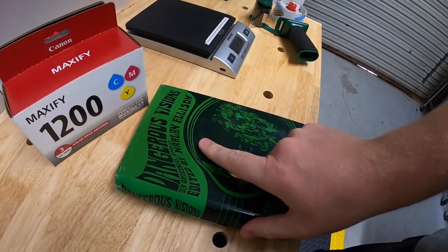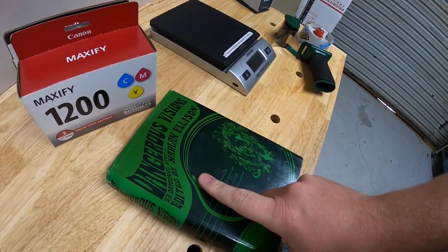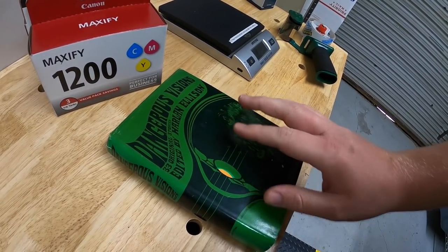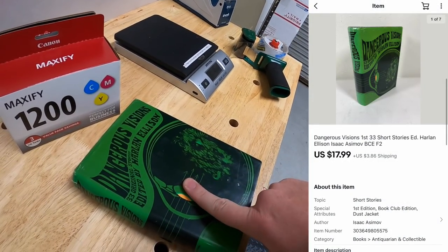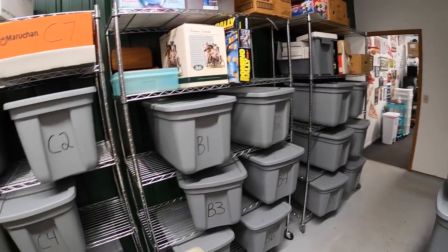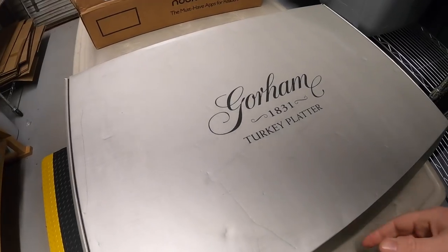Next is F2 — this is a Harlan Ellison book, And Dangerous Visions. I got this at a garage sale — I bought like 100+ books from this lady for 10 cents a piece, and I've sold most of the rest already. This one sold for $17.99 plus shipping.